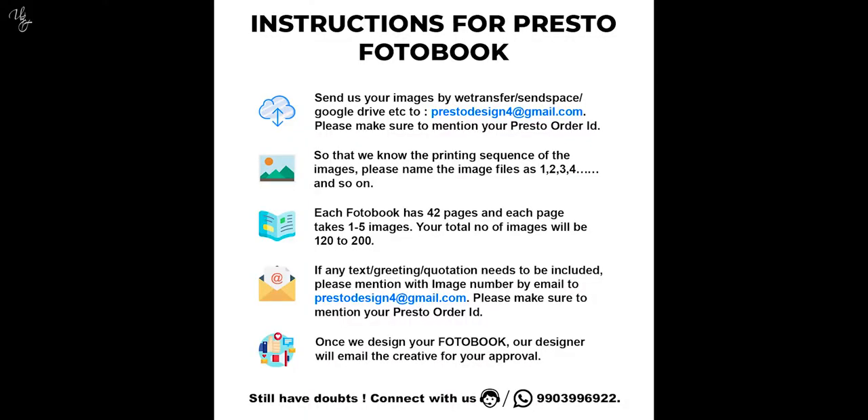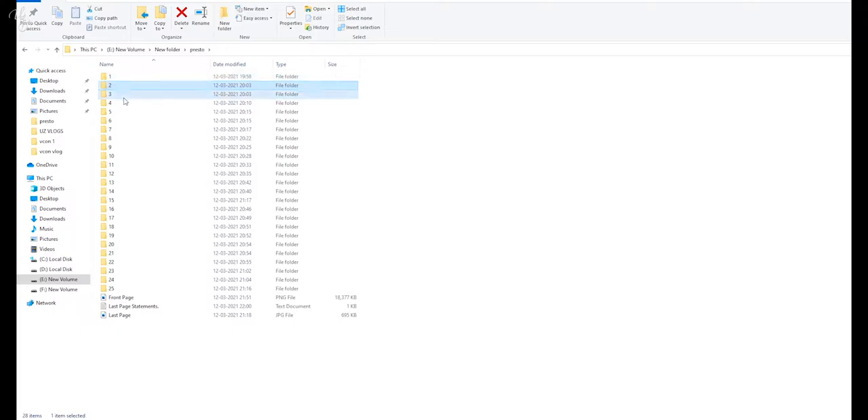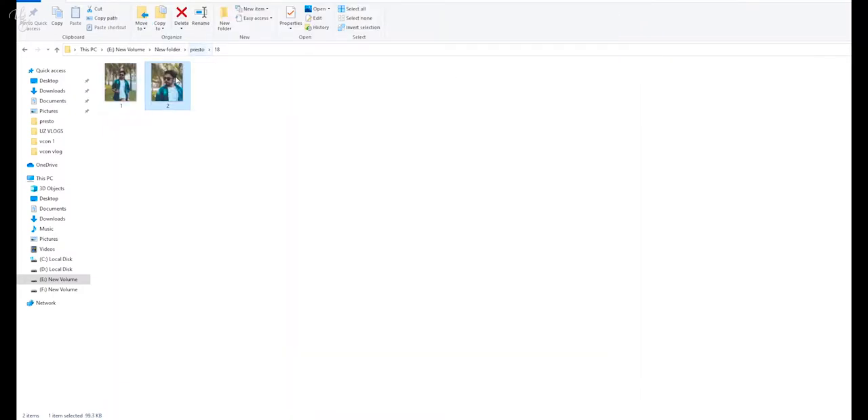There's a link for the product in the description — go check out what size is good and see the price. You have to place the order and pay in advance because COD is not available — since this is a customized item, if a customer orders and then doesn't accept it, that creates a lot of challenges for Presto. So you pay earlier. After paying, there are step-by-step instructions on screen. I created a folder with Presto, then sub-folders labeled 1, 2, 3, 4, 5 — each folder represents one page of the photo book, containing 2 or 3 photos and a quote if needed.